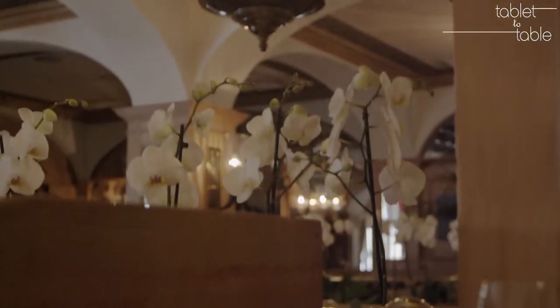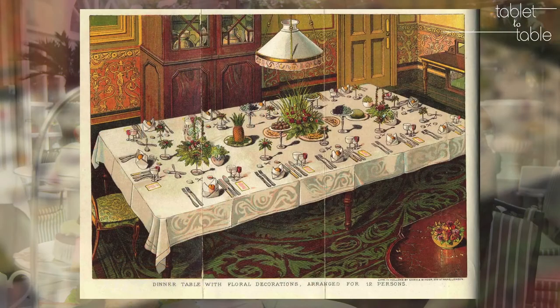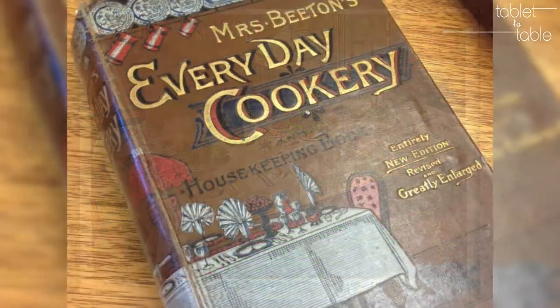But it's not just about afternoon tea. We also explore Victorian etiquette and dining in general, using Mrs. Beaton's Book of Household Management as our guide.